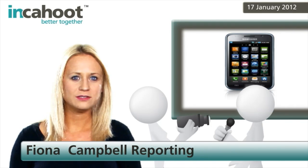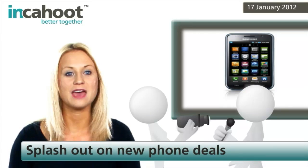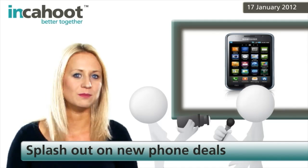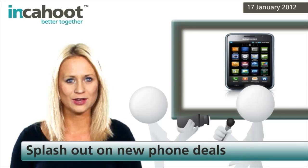Whilst the prospect of new phone deals may wet the whistle of many of us, the thought of wetting the mobiles themselves fills many of us with terror. Water damage is up there with dropping your phone in terms of potentially costly accidents, and dropping your mobile down the loo kills two birds with one stone.